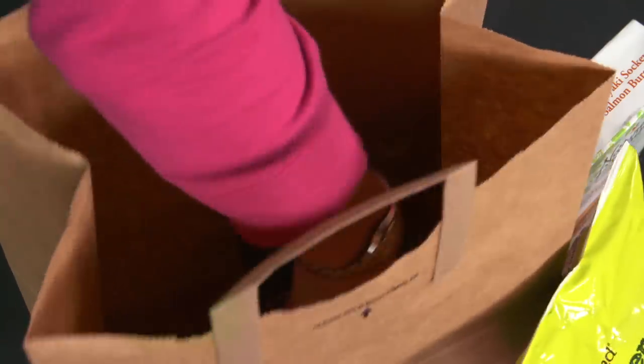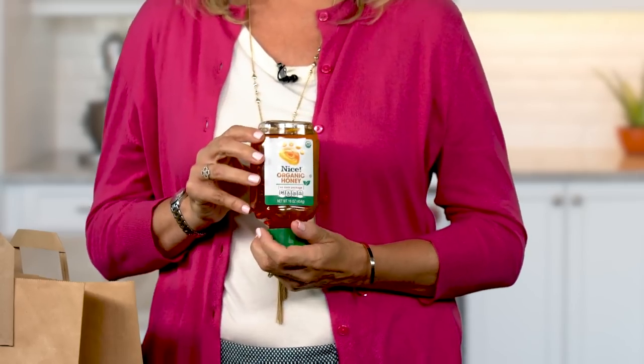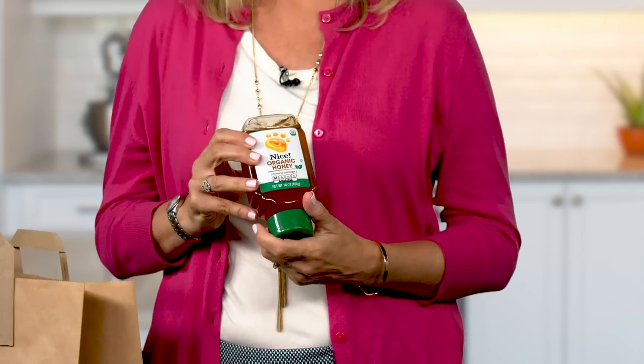In other drugstore news, you can now pick up specialty products while filling your prescriptions. I found this Grade 8 honey at Walgreens — it comes in a convenient squeeze bottle.